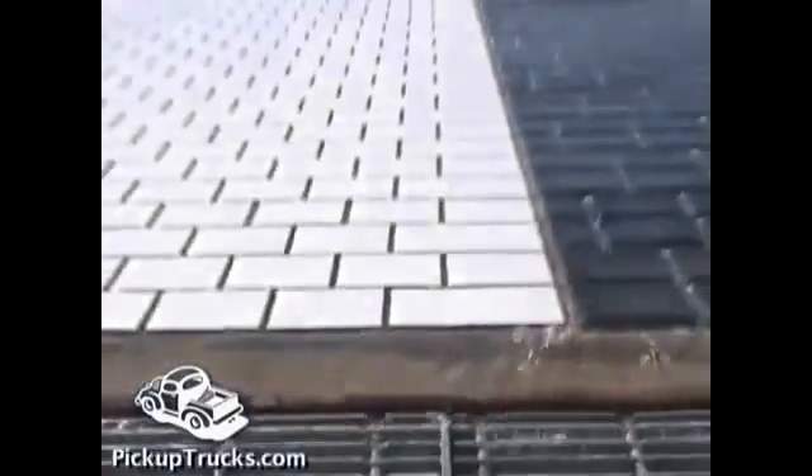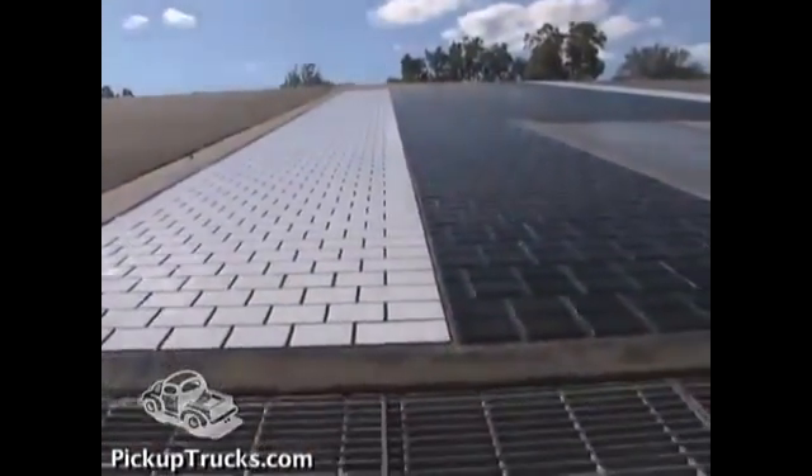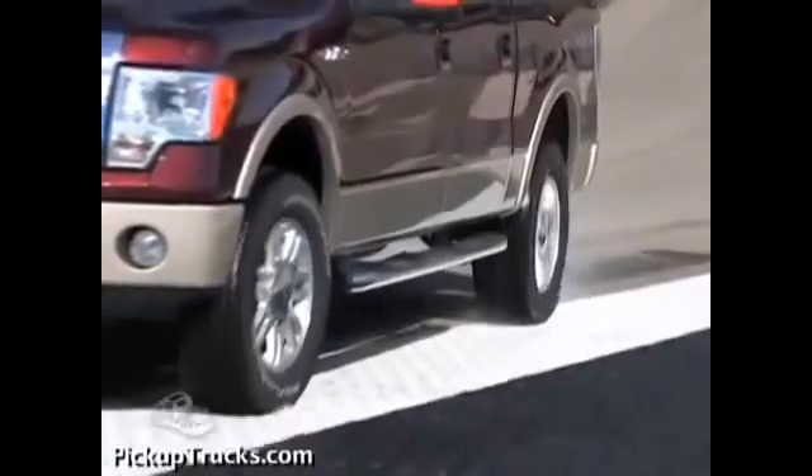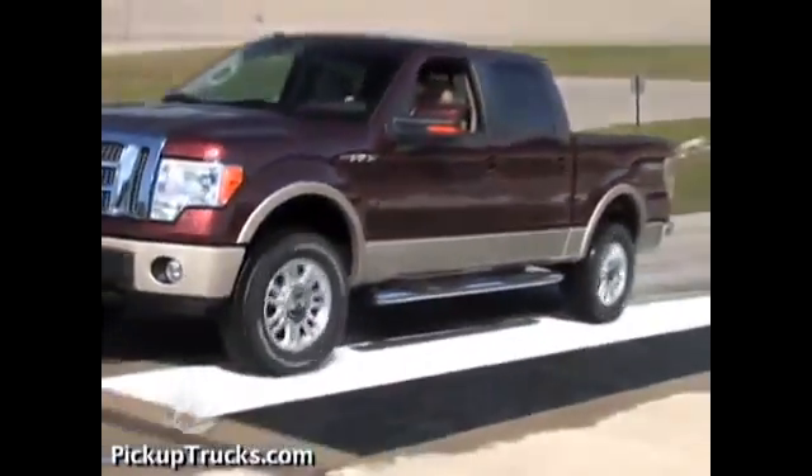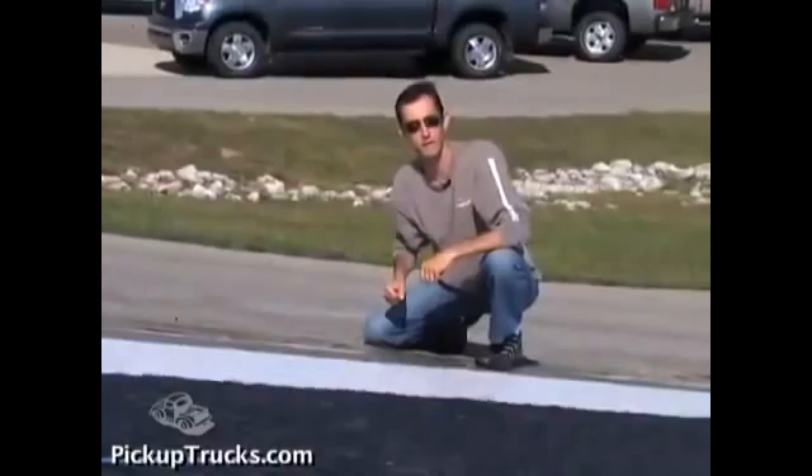One wheel here, one wheel here, and we're measuring wheel slip between the two surfaces. On the slippery surface, we're going to see the rear wheels slip more than on the other surface. We want to see how each truck handles that situation.